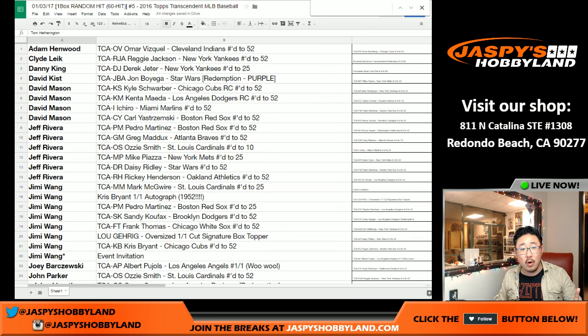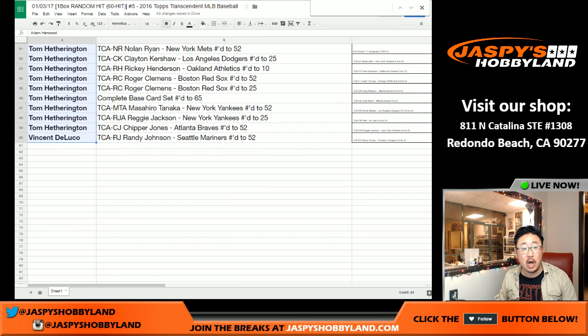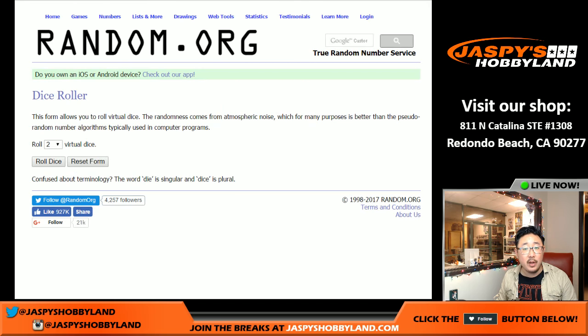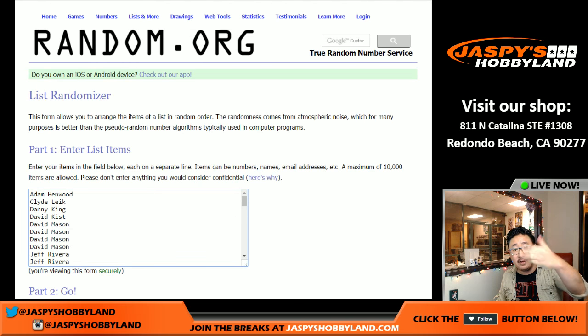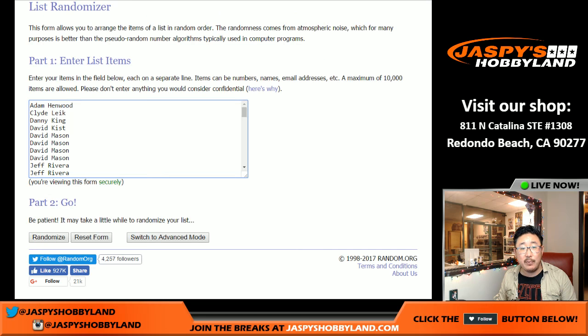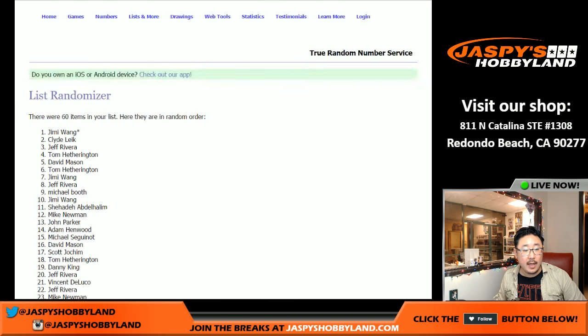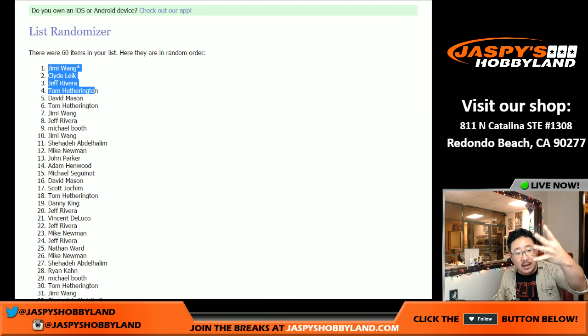So now we've got to do one more randomizer - this is for the break credit. The top five people get $100 of break credit. We're even giving you more prizes. Two and a one, three times for the $500 of break credit. Top five right there will get $100 of break credit each. Three simple times - two and a one. The winners are: Jimmy with Last Spot Mojo gets $100. Clyde, $100. Jeff Rivera, $100. Tom Hetherington, $100. David Mason, $100 of break credit coming your way.